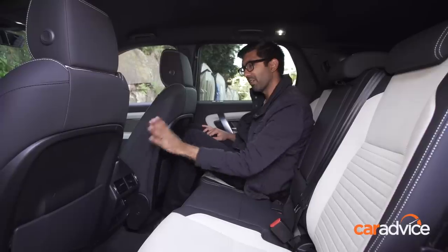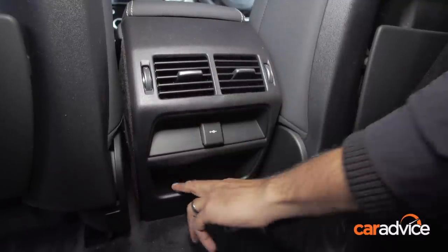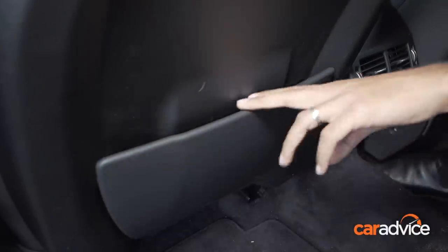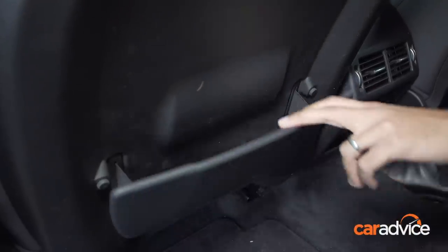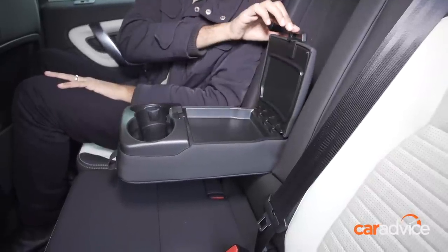Conveniences in the second row consist of some air vents, a 12-volt port — shame there's no USB — a shallow storage area, and extendable back pockets. These are great for kids' things like bottles and baby wipes. If you want to keep things out of prying eyes, there's also a storage area in the armrest.